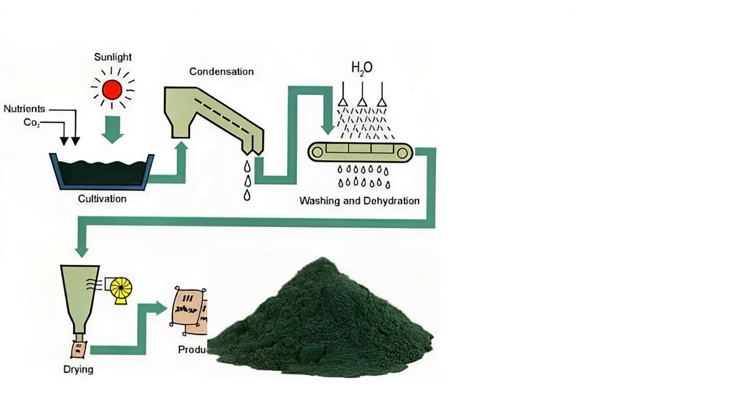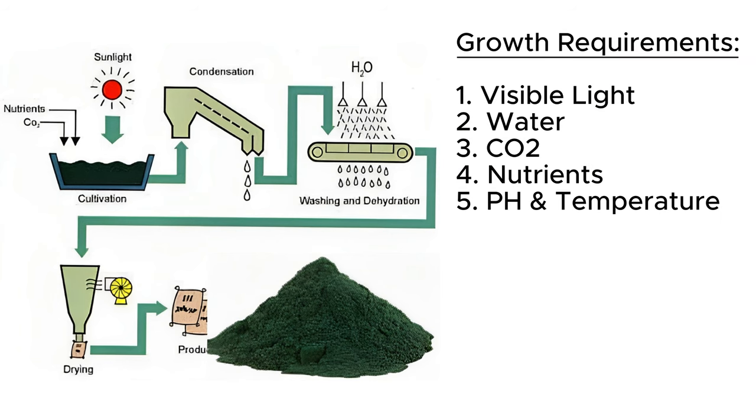Algae grows in nature almost uncontrollably. When it comes to farming a specific strain, it's a multi-stage process. The first step is cultivating the algae by providing it with the correct conditions to grow. Here I'm talking about phototrophic growth, where the algae photosynthesizes to grow. For phototrophic growth, algae requires visible light, water and carbon dioxide. In addition, providing the strain you are growing with the correct nutrients and providing an environment that has the ideal temperature and pH unlocks its full growth potential. After cultivation, the cells are ultimately washed and dried if they are being used as a biomass, or additional chemical steps can be completed to produce specific products. In this project, I'm only focusing on the cultivation phase of the process.